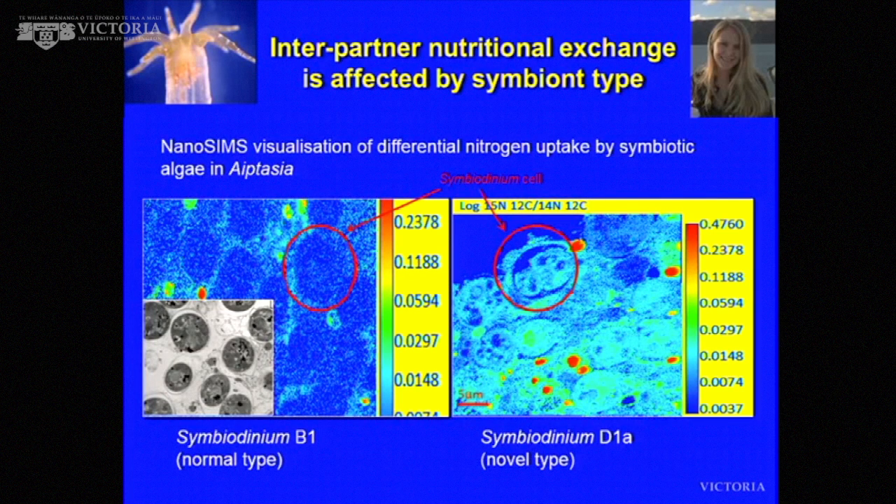There are nutritional implications as well. Using a machine called the nanoSIMS — a high-resolution mass spectrometer — you can actually visualize the movement of nutrients through the system. Looking at two different symbiont types — B1 and D1A — we tracked the fate of nitrogen coming from the animal into the alga. One alga gets a lot more nitrogen from the animal than the other. One idea is that it's draining the animal of resources — actually more parasitic — whereas the other is more beneficial, draining the animal less and actually giving the animal more in terms of carbon and sugar.